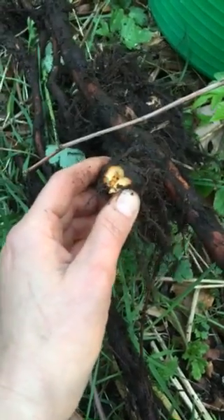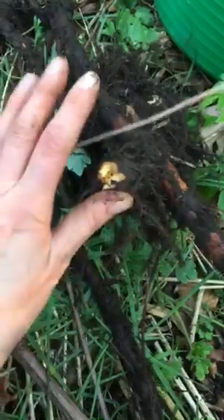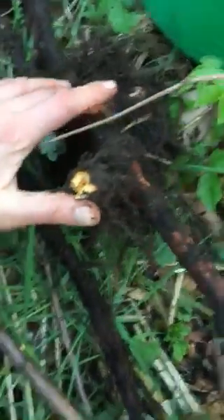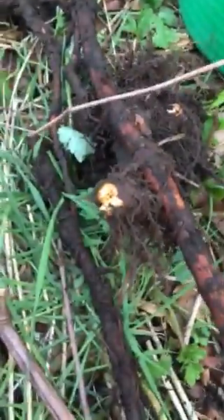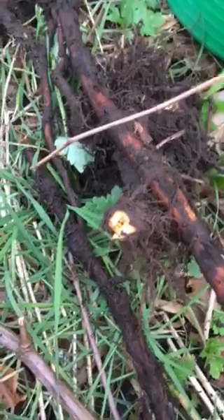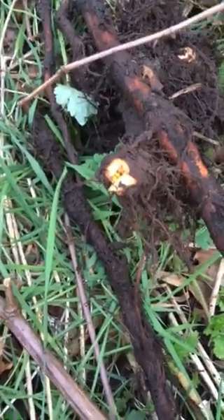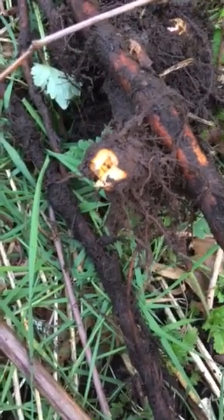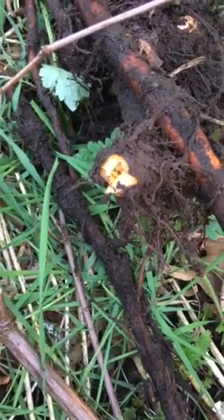As I said, you can cut it, chop it, dry it, grind it up, and then tincture it with some strong alcohol. Leave it in alcohol for about eight weeks or even longer, and then you can use it — not just for Lyme disease, but it also helps with lowering your cholesterol. There are more benefits in these roots, but it's a great remedy.